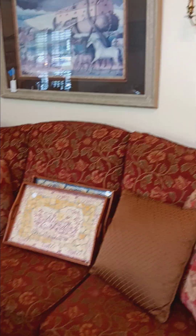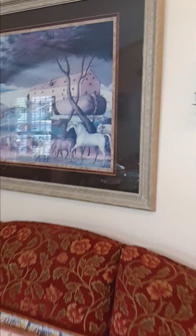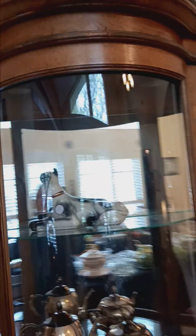There's a sofa and some animal art — very pretty. And over here we have a glass curio shelf.